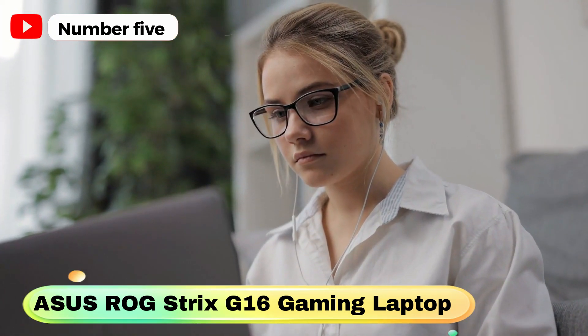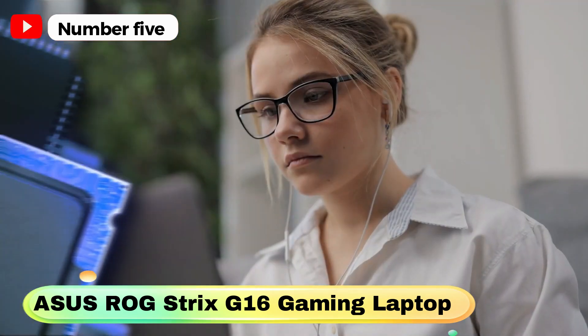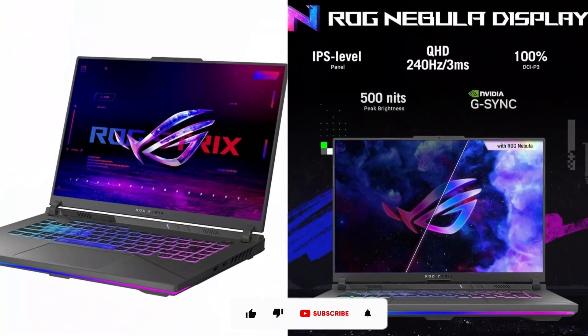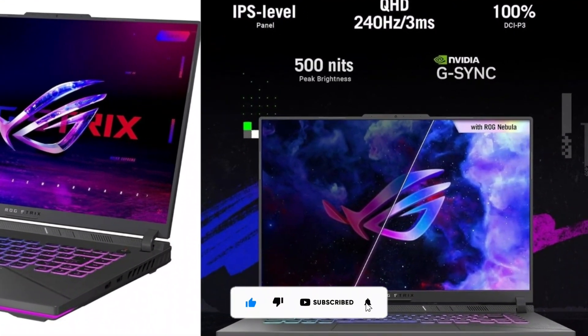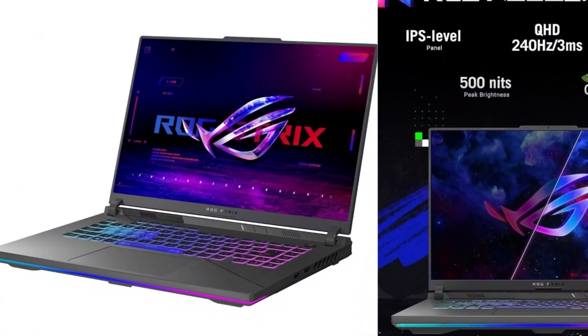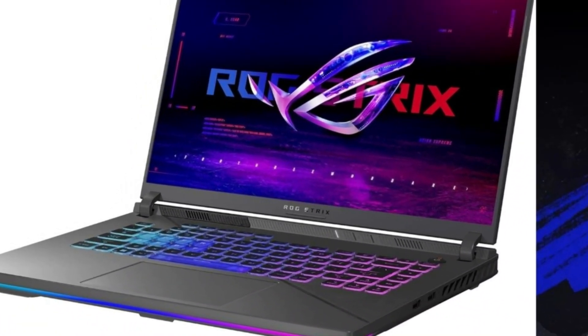The display features 100% DCI-P3 color gamut, Pantone validation, and more. Experience a significant boost in gaming performance with MUX switch technology that directs frames directly from the GPU, resulting in a performance increase of up to 10%. Additionally, benefit from advanced Optimus technology that optimizes battery life by intelligently switching between the integrated GPU and dedicated GPU based on task requirements, without requiring a system restart.